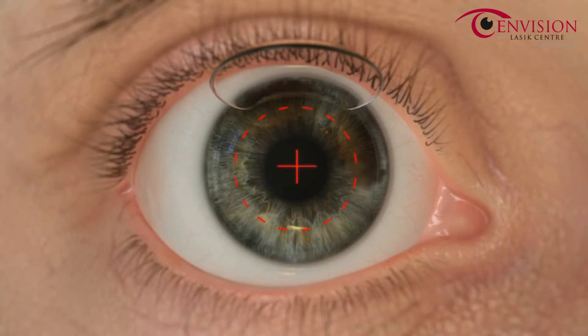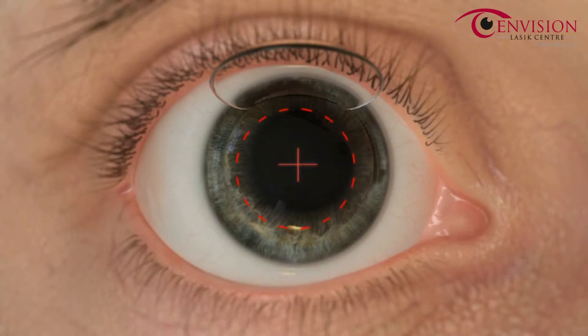Pupil dilation causes pupil centroid shift, or a shift in the visual axis. The WaveLight EX500 excimer laser is able to compensate for centroid shift and make necessary adjustments to align with the predetermined treatment profile.